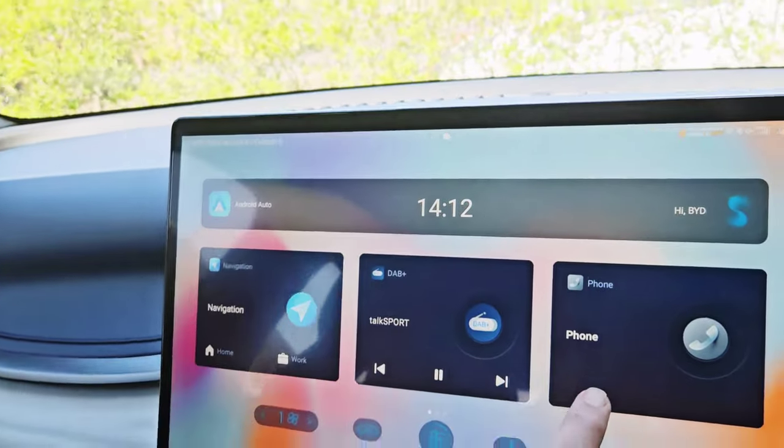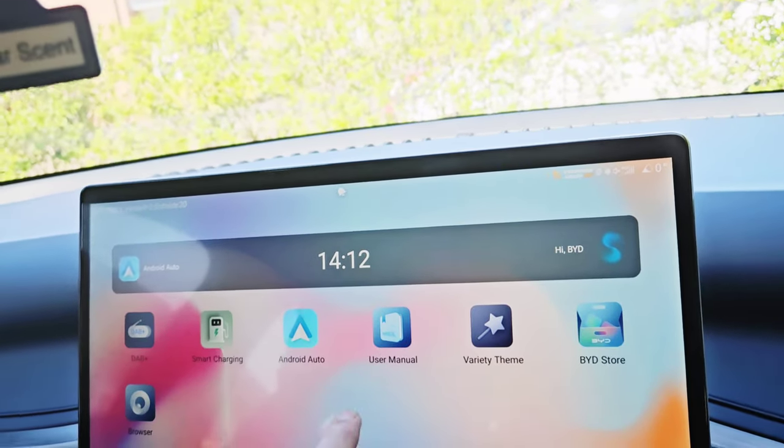That's probably why Volkswagen had issues when the ID.3 first came out - I was looking at getting that car until I saw the problems with the software. It's not good to bring a car to market when you haven't got that nailed, especially with an electric vehicle. Anyway, this car has had just one software update, and of course there's the BYD Store on the screen which can bring in some handy features.